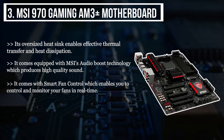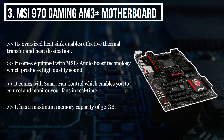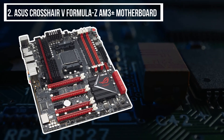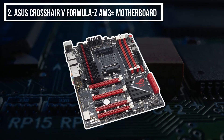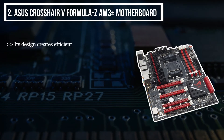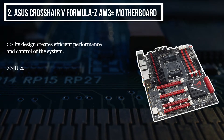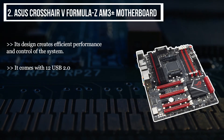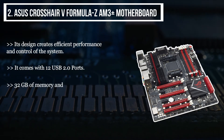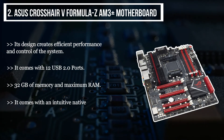It has a maximum memory capacity of 32 gigabytes. The second product we have is the ASUS Crosshair V Formula-Z AM3+ motherboard. Its design creates efficient performance and control of the system. It comes with 12 USB 2.0 ports, 32 gigabytes of maximum RAM memory, and intuitive native BIOS support.